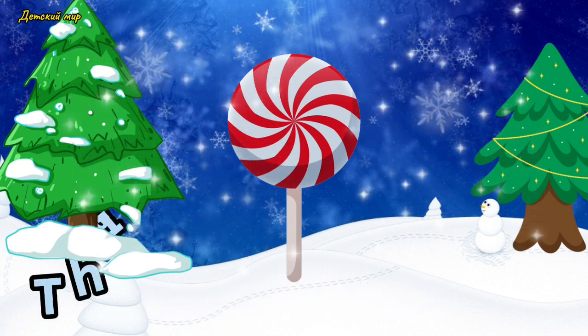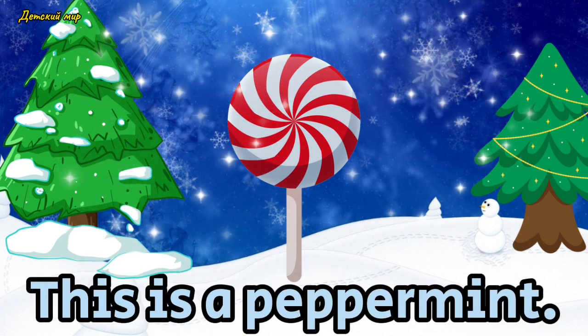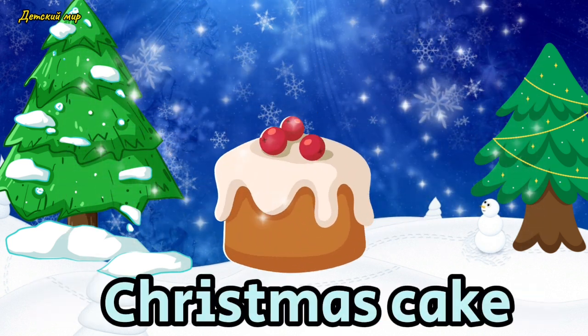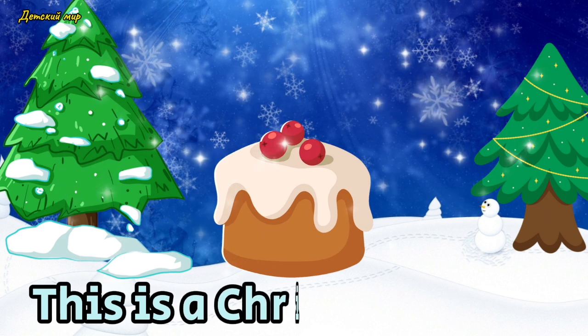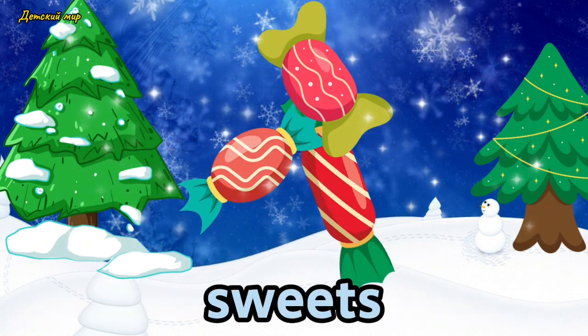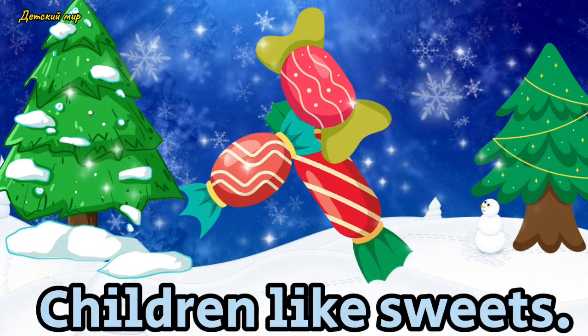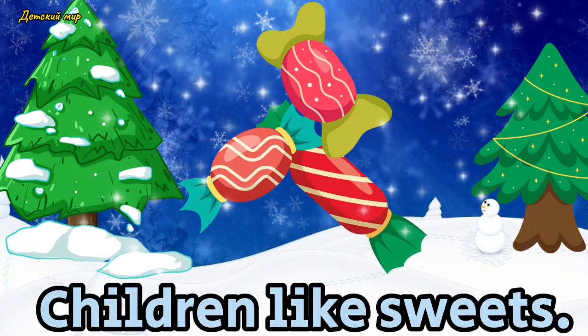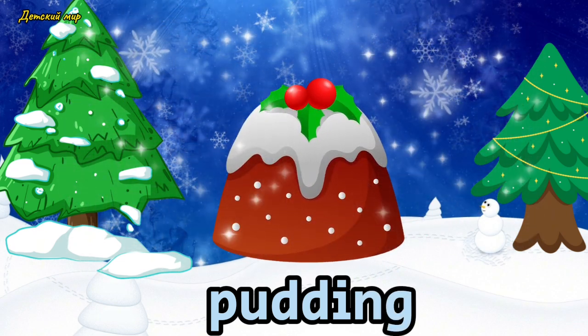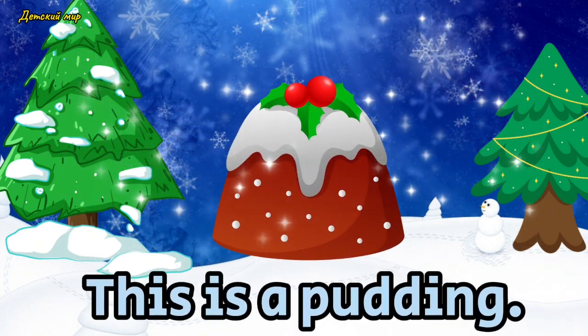Peppermint. This is a peppermint. Christmas cake. Children like sweets. Pudding. This is a pudding.